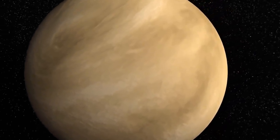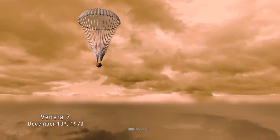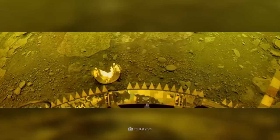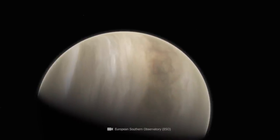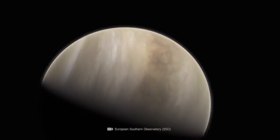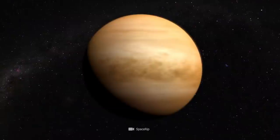Thus, scientists must continue to rely on images and data provided by unmanned spacecraft to explore the planet. The images and insights already gained have helped experts explore in detail the natural makeup of the third smallest planet in the solar system.